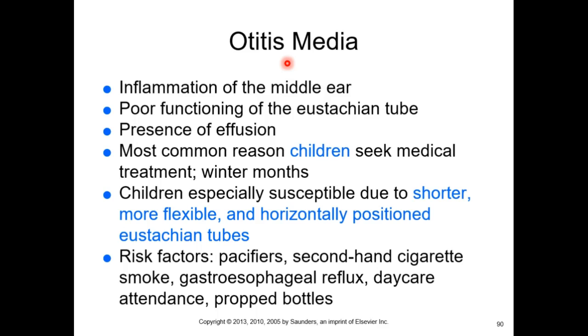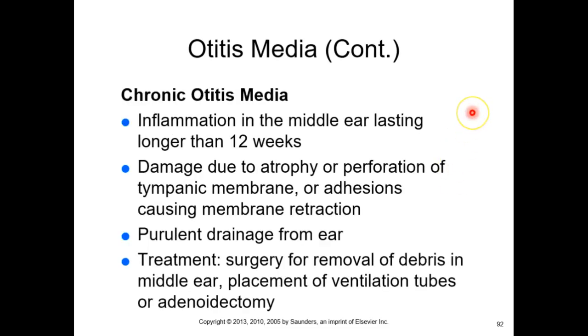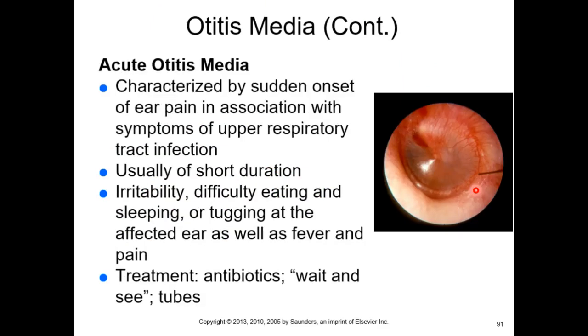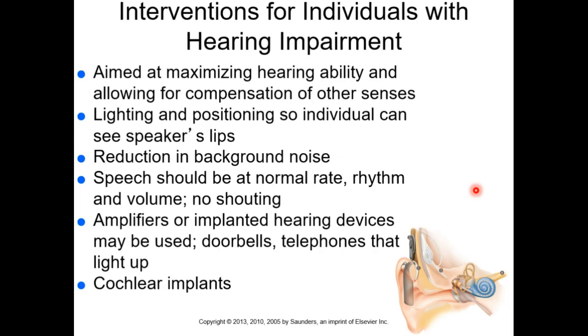With acute otitis media, when we look at the eardrum it's going to look red and inflamed, typically short duration. We can give antibiotics, but with recurrent infections we don't want to give kids too many antibiotics, so sometimes we use a wait-and-see approach. We may place tubes in the middle ear to let the effusion drain elsewhere. Otitis media can progress to chronic, lasting longer than 12 weeks, potentially causing tympanic membrane damage or perforation.